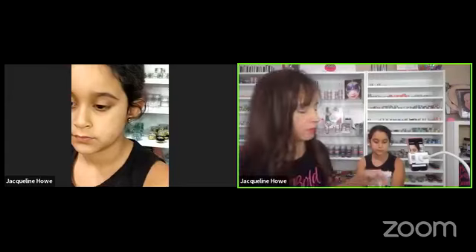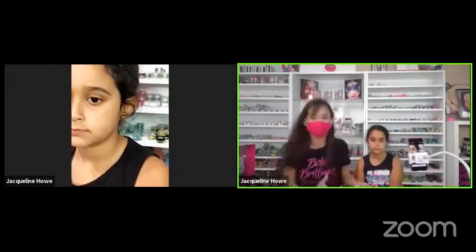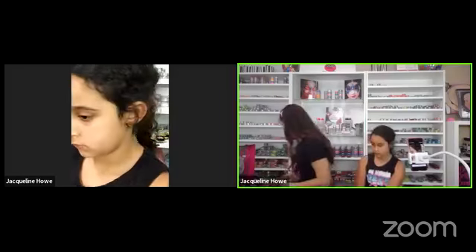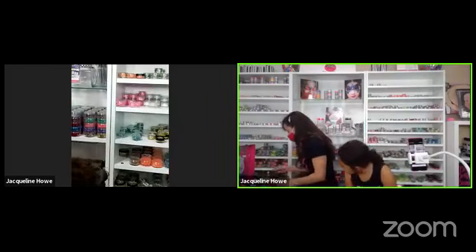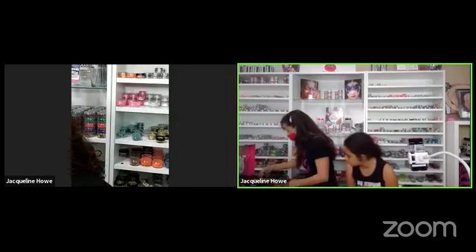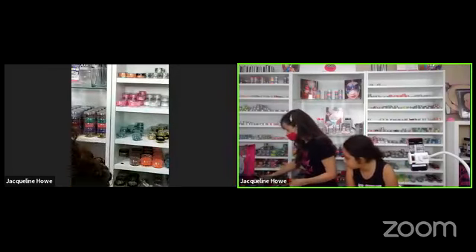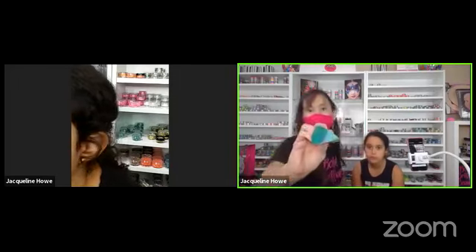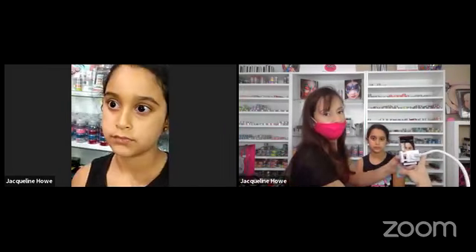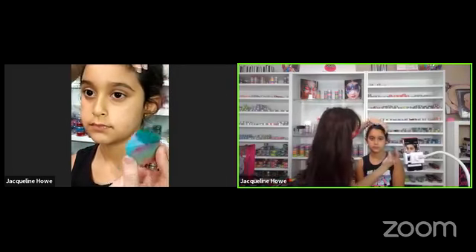I'm going to go ahead and wear my mask so you guys can see how I work on the job. For a customer like Leila, I'll take off my mask when my kids come in. I'm going to get a little teardrop shape and use that teal color, putting just a little bit of teal on the tip and then going a little darker green on the other side. Close your eyes, darling.